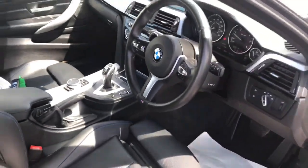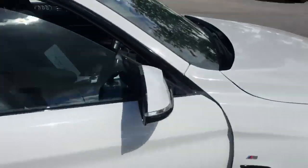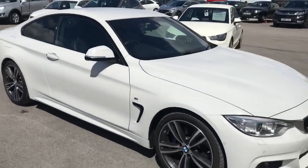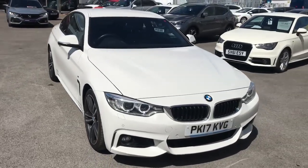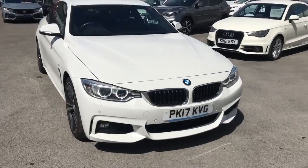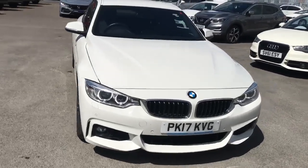As mentioned, it's just over 36,000 miles, a two-owner vehicle — M Sport with the M Sport alloys, M Sport brakes, and the suspension. It's also got the LED headlights. Now if you want to book yourself a test drive, just give us a call on 01942 292 00.